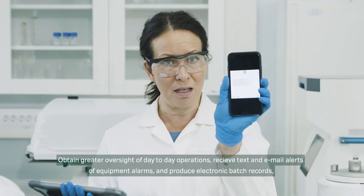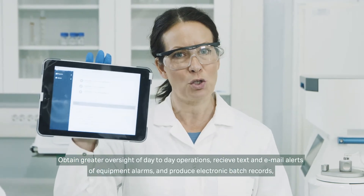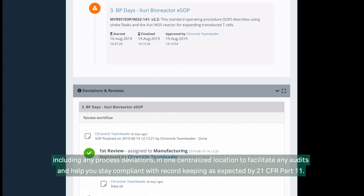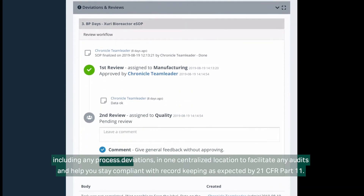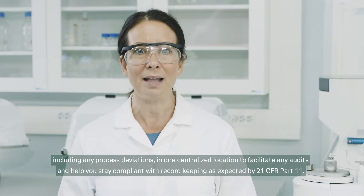Receive text and email alerts of equipment alarms, and produce electronic batch records, including any process deviations, in one centralized location to facilitate any audits and help you stay compliant with record keeping, as expected by 21 CFR Part 11.